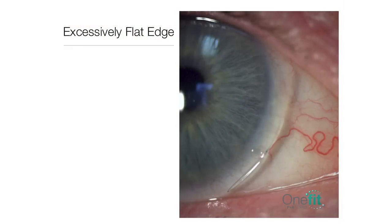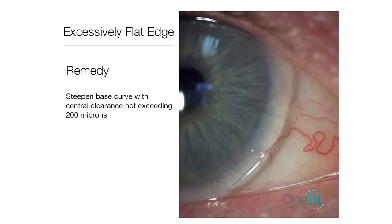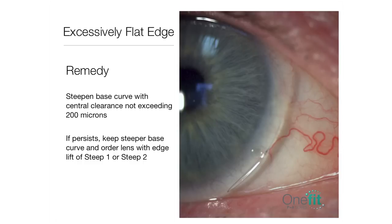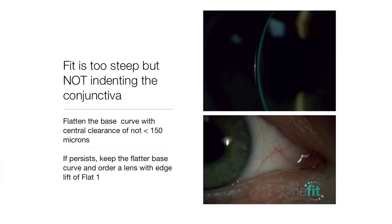In this example, we see an excessively flat edge. To remedy this, steepen the base curve with a central clearance not exceeding 200 microns. If the problem persists, keep the steeper base curve and order a lens with an edge lift that is steep 1 or steep 2. Here we see the fit is too steep but the lens is not indenting the conjunctiva. In this case, we would flatten the base curve with a central clearance of no less than 150 microns. If the problem persists, keep the flatter base curve and order a lens with an edge lift that is flat 1.